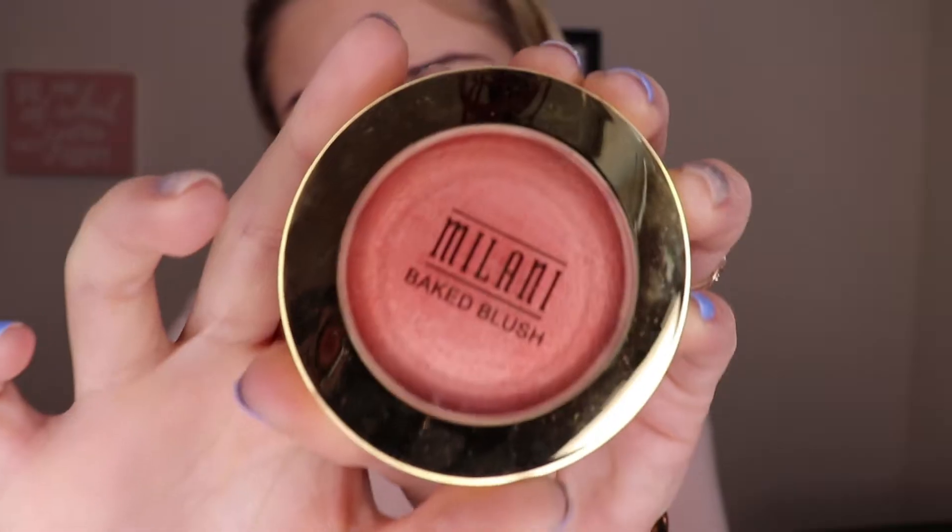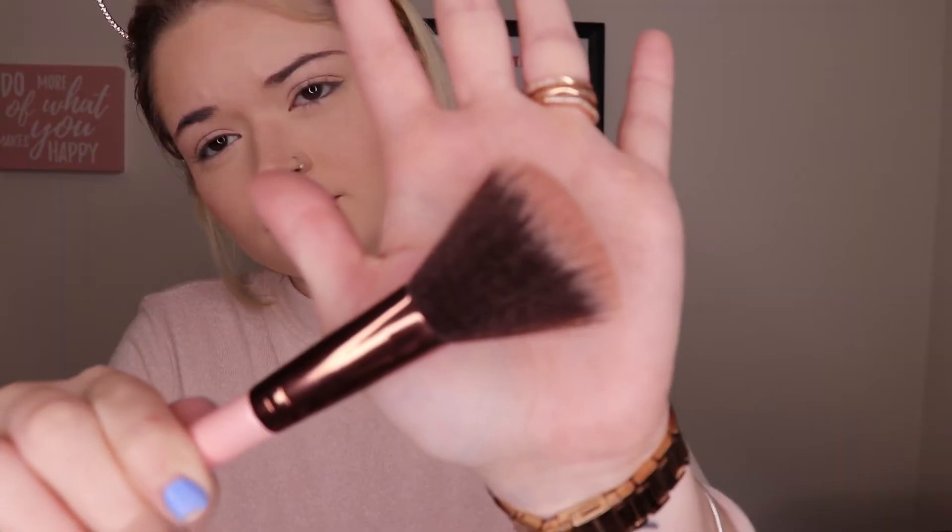The best part is going to be the blush — I'm going in with the Milani blush in the shade Luminoso. I'll have all the details down below. I'm going to be using the Luxie blush brush, and then again using the Tarte sponge to blend that out and soften it up. Then I'm going to use the Tarte setting spray, spray it on my sponge, and dab it into my skin just to melt all the powders.